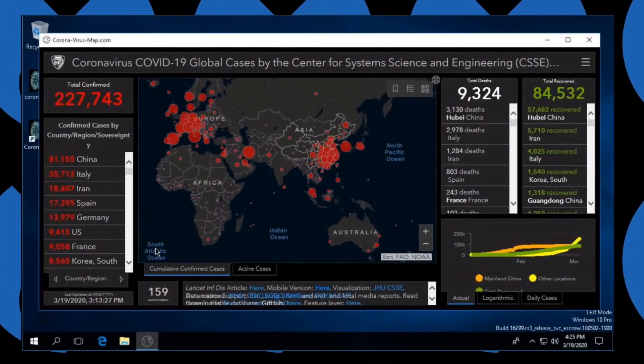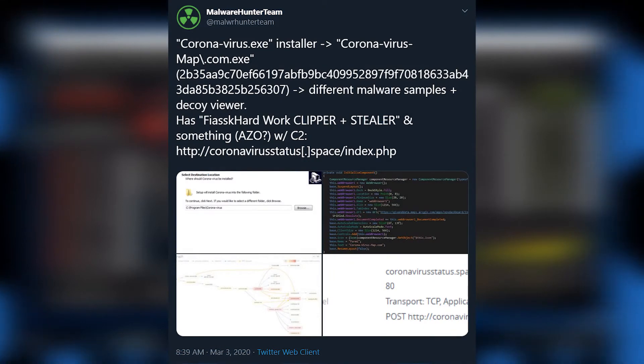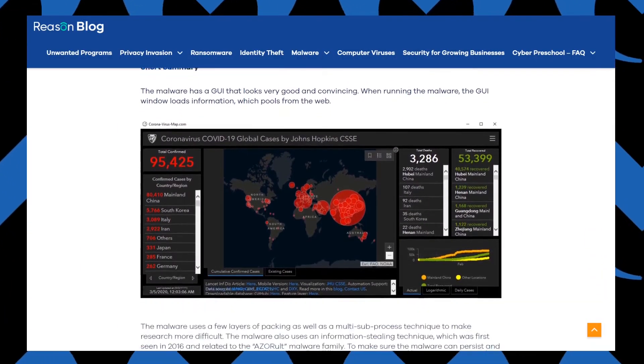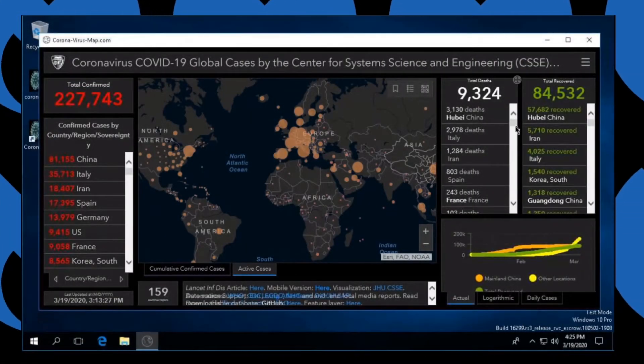In a move we should have all seen coming, cybercriminals thought the map was a great idea too, and decided to make their own. On March 3rd, the group behind MalwareHunter Team first discovered the fake map application, and on the 9th, Reason Cybersecurity wrote a blog analyzing the threat. The application takes the data and layout directly from the Johns Hopkins map.